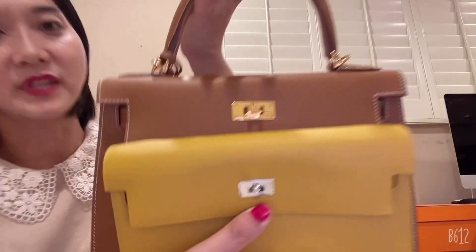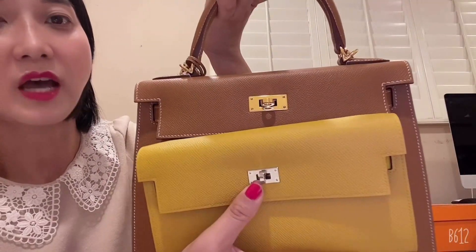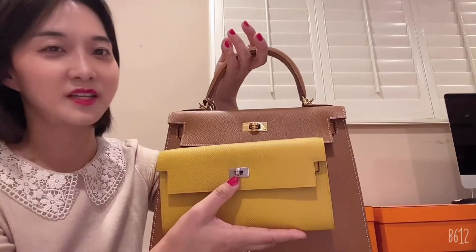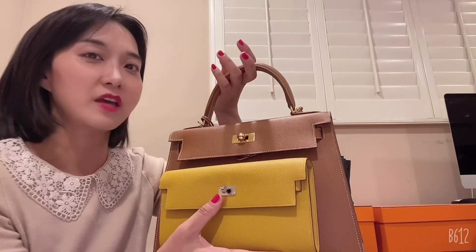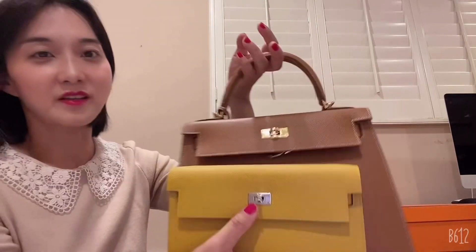Which one do you like — palladium hardware or gold plated hardware? I prefer gold plated hardware because it has more of a luxury, rich feeling. When I use palladium hardware it has more casual vibe, so you can match it with any casual outfit. They have a different vibe and different feeling.